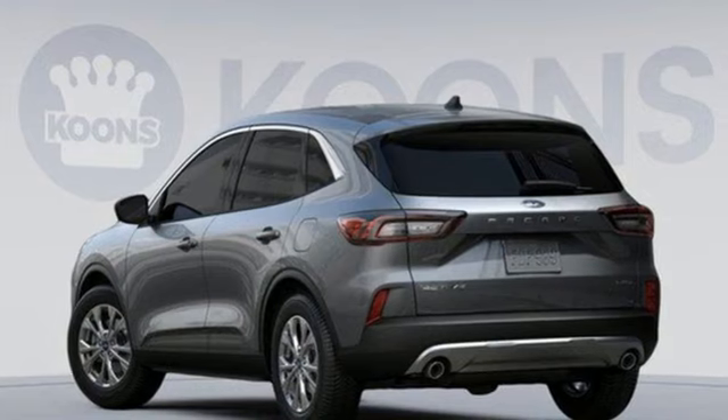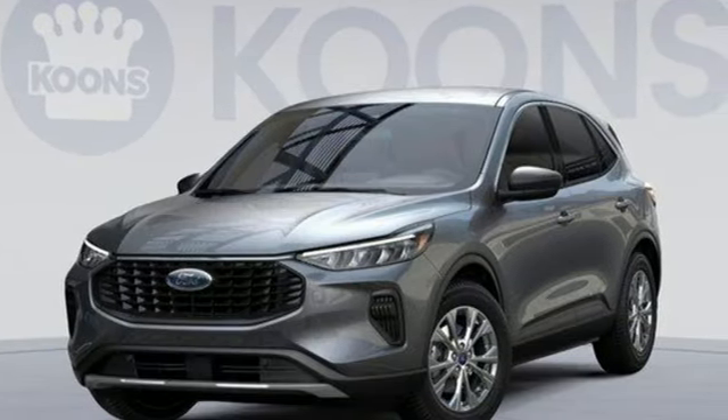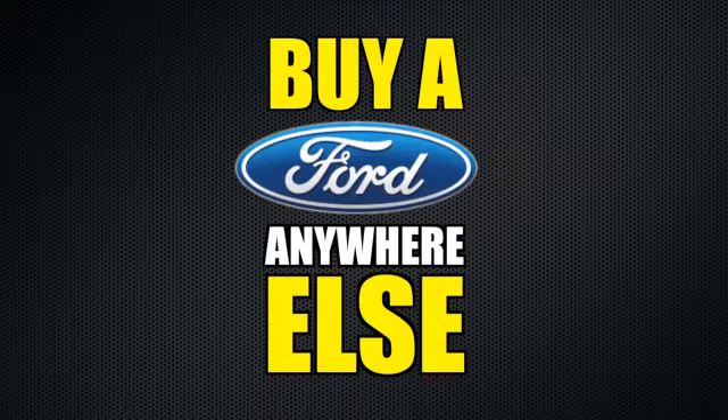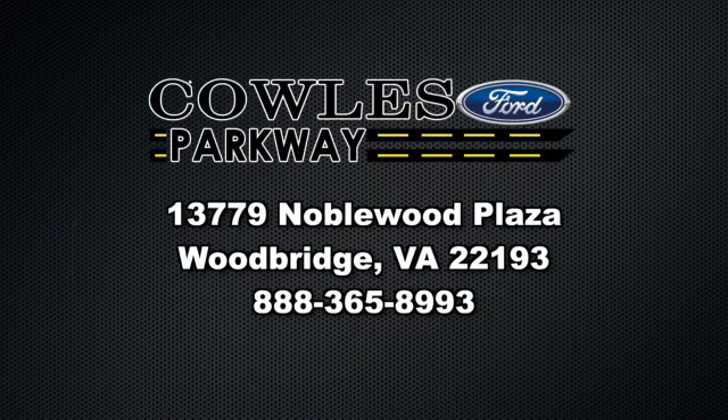They say a journey of 1,000 miles begins with one step. Well, in this case, it begins with a test drive. Start your next adventure today. Visit us online at KohlsFord.com. Remember, if you buy a Ford anywhere else, you'll simply pay too much.